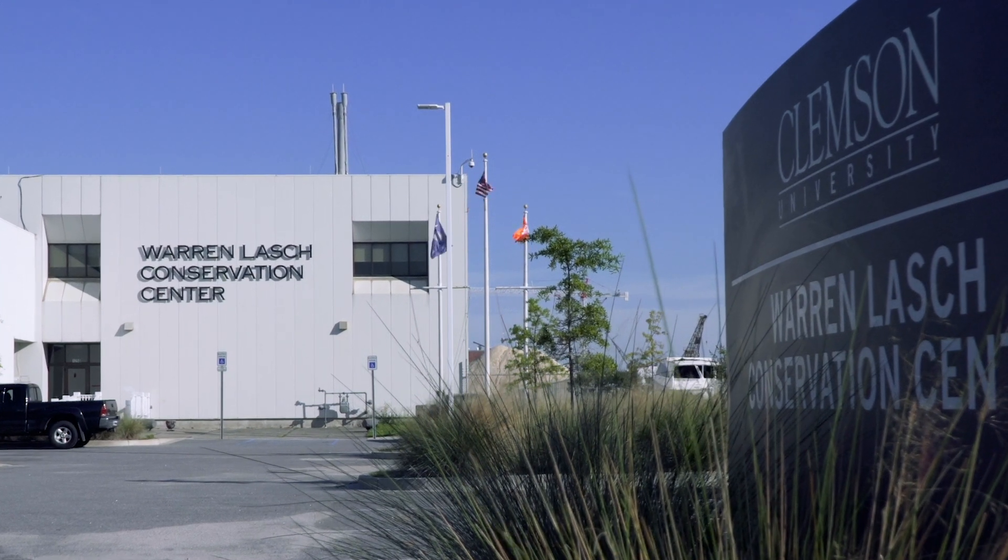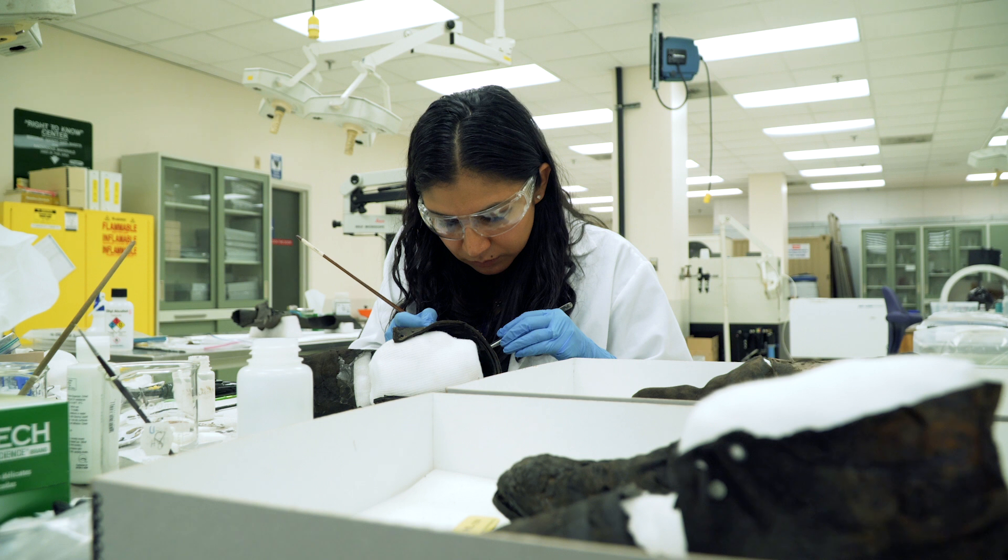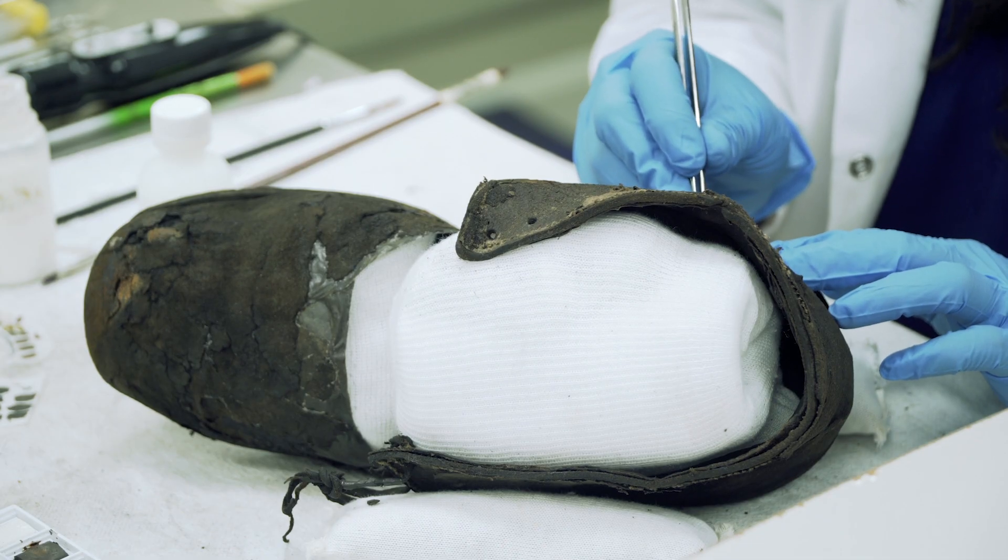The Warren Lash Conservation Center is the synergy of chemistry, historic preservation, archaeology, and material science. We are able to do more than a regular conservation lab. We have collaborated with institutions ranging from a small county museum to the National Park Service as well as internationally.